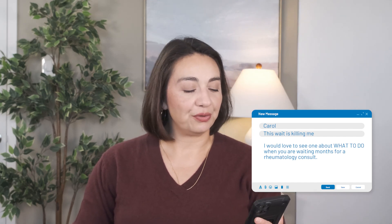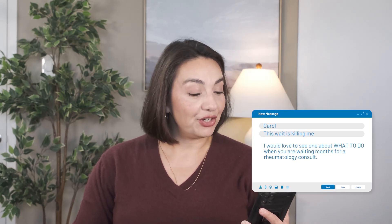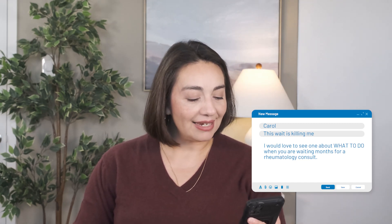The next question comes from Carol, who asks — in all caps — what to do when you're waiting months for a rheumatology consult when you have pain, rashes, et cetera. Such a good reminder that there is a real problem getting in to see rheumatologists, and we need practical ways to manage that time. So we're going to get real practical here — this is what I would do and what I would tell a loved one to do.